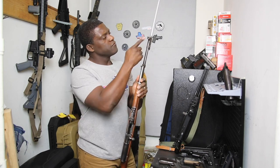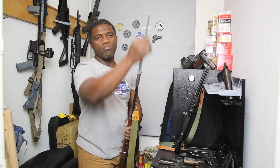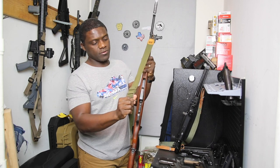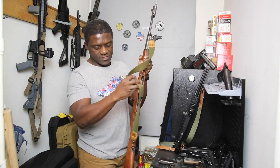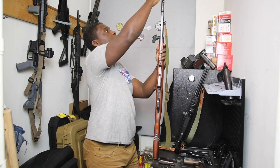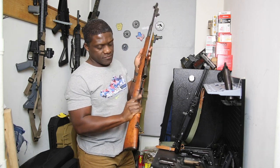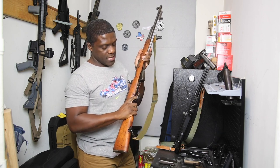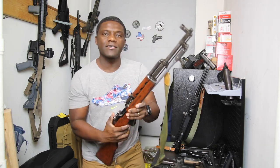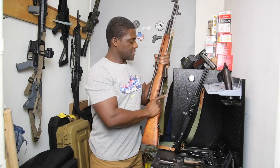This is a Chinese model so it has the more pointy bayonet for stabbing versus a blade for cutting. All serial numbers are matching, which is great. I put an old sling on it that I felt fit the rifle well. The SKS has a cleaning rod — everything else is original. I've kept mine original and don't plan to transform it. You'll also recognize this rifle from Call of Duty.